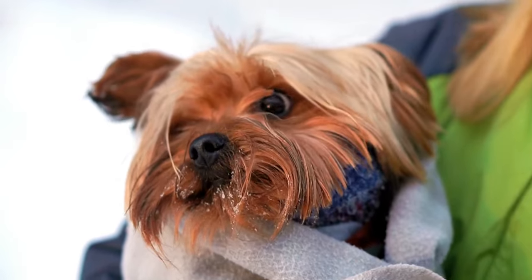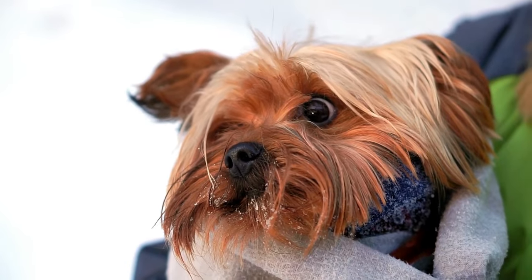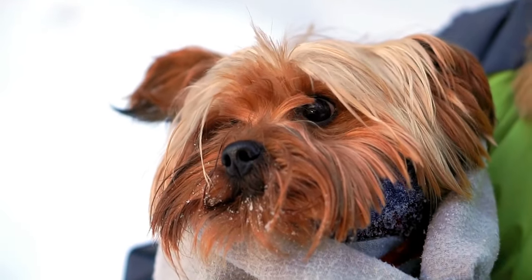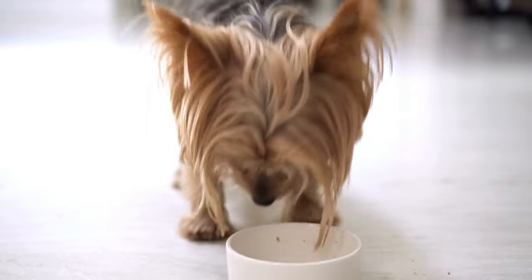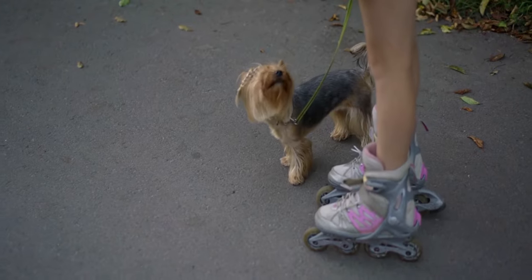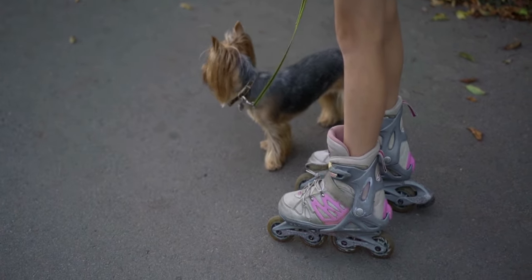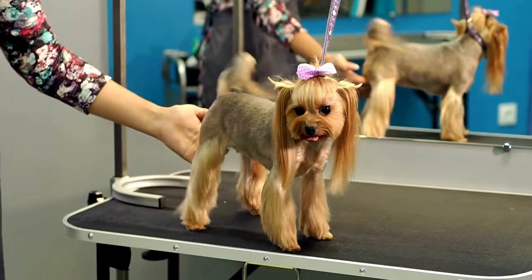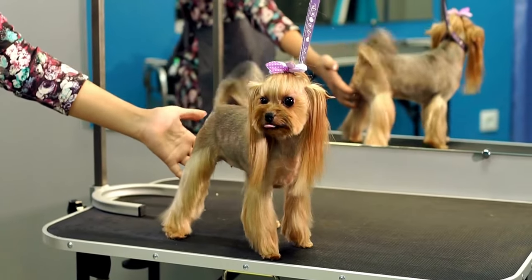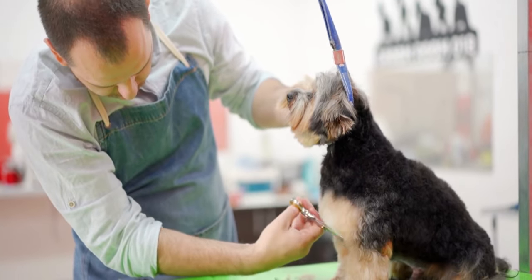Yorkshire Terriers are known for their intelligence and eagerness to please, which makes training an enjoyable journey. Start training early, ideally as soon as you bring your Yorkie puppy home. Use positive reinforcement methods, such as treats and praise, to reward desired behaviors. Consistency is key — set clear boundaries and stick to them to avoid confusion. Socialization is equally important: expose your Yorkie to various people, animals, and environments from an early age. Positive social experiences help ensure they grow into well-adjusted and confident adults. Yorkies can be spirited and occasionally stubborn, so patience and gentle guidance are essential. Remember, these little companions thrive on the love and approval of their owners.